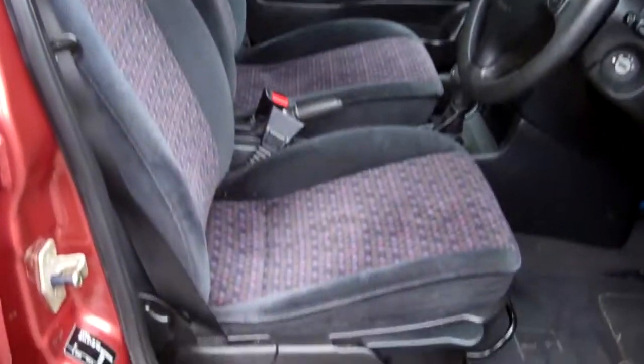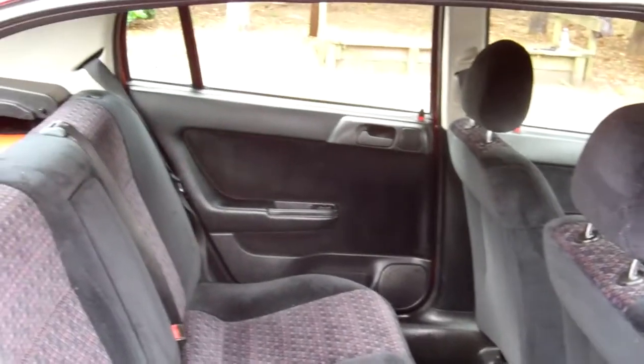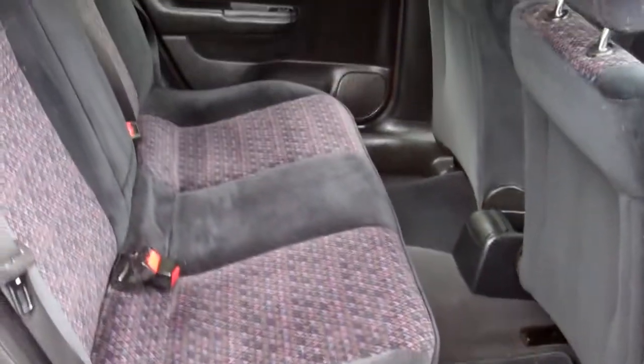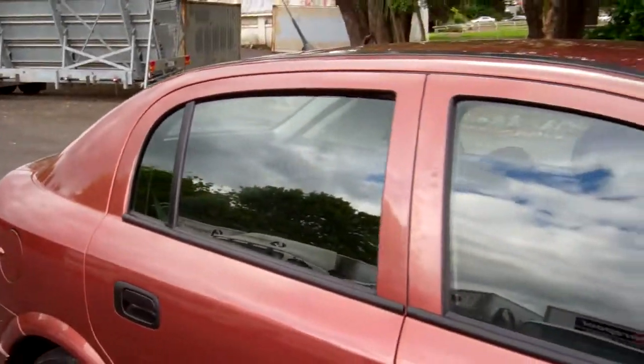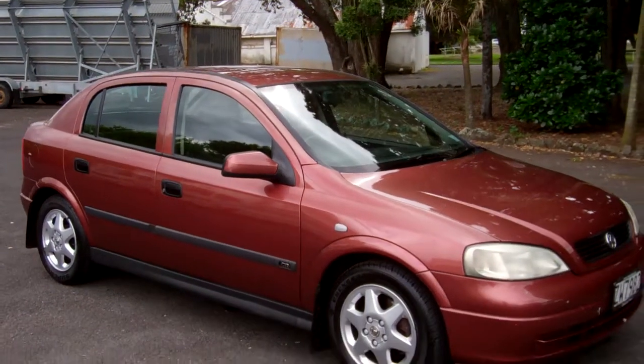There's a view of your roof lining. Let's just start the Holden up so you can hear it running. Good leg space — fit three more people in the rear. Five-seater, Kiwi new Holden hatch. The vehicle drove really well up here too on the test drive.